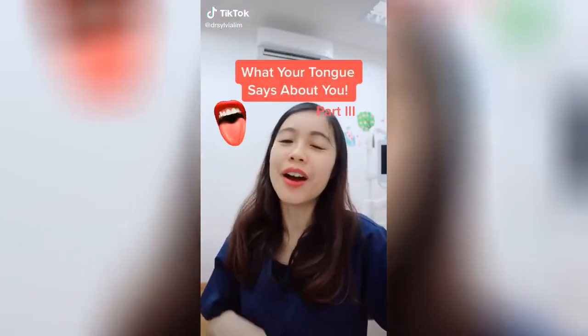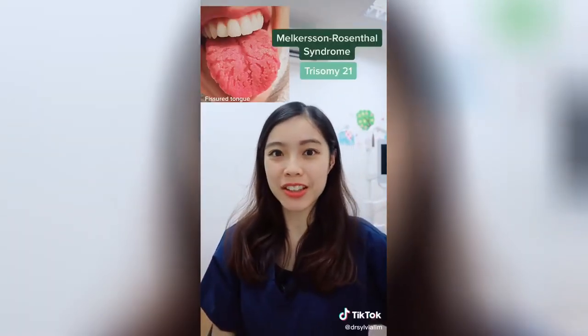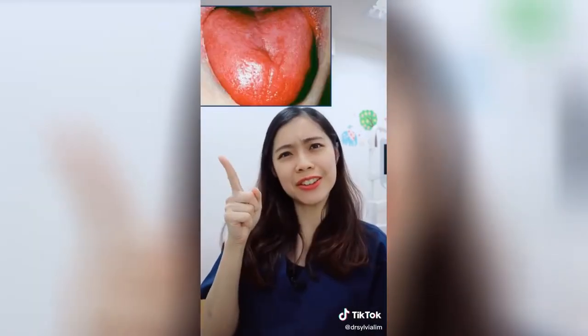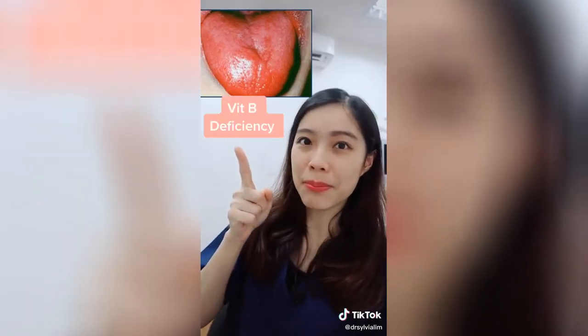What your tongue says about you. If you have this tongue, this is a fissured tongue — there may be an underlying medical condition. If you have a pigmented tongue, it happens more often in people with darker skin colors. If your tongue looks like this — this beefy red color — it may be a sign of vitamin B deficiency.